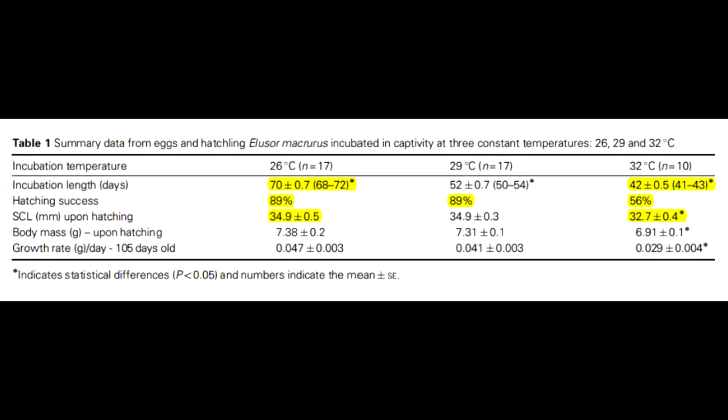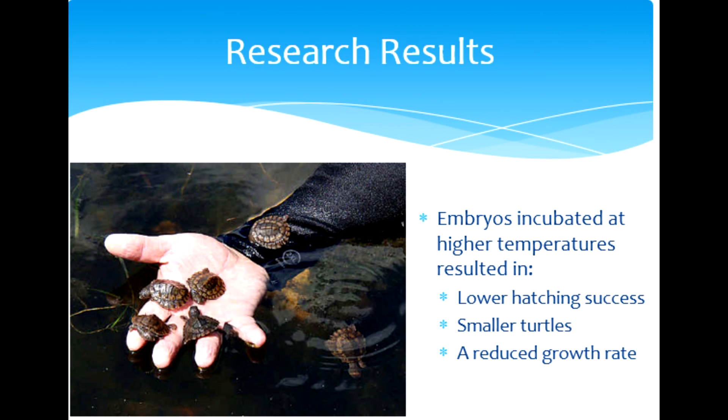Eggs incubated at higher temperatures ended up hatching earlier. Turtles in the 32 degrees Celsius group hatched in 42 days compared to 70 days in the 26 degrees Celsius group. Embryos incubated at 32 degrees Celsius also had the lowest hatching success, and those that did hatch were smaller, with a straight carapace length of 32.7 mm compared to 34.9 mm in the other two groups.